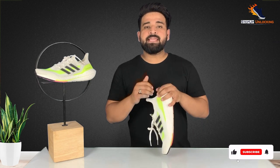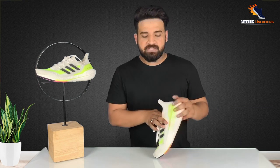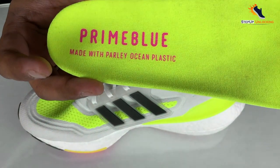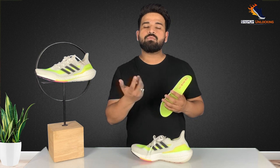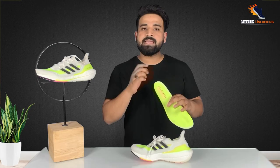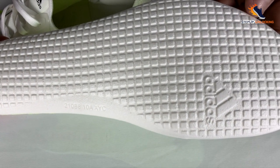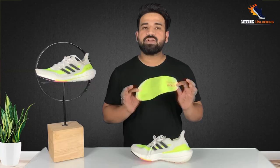We know that Adidas has a very eco-friendly initiative in this product — it's a great initiative. The upper is made with Parley ocean plastic. Parley ocean plastic means that waste plastic collected from the ocean and sea shores is recycled and developed into material for this shoe. So Adidas is making a good thing for our environment and we give a big thumbs up for this initiative.